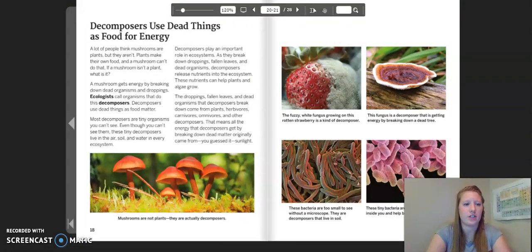Decomposers use dead things as food for energy. A lot of people think mushrooms are plants but they aren't — plants make their own food and a mushroom can't do that. A mushroom gets energy by breaking down dead organisms and droppings. Ecologists call organisms that do this decomposers. Most decomposers are tiny organisms you can't see. These tiny decomposers live in the air, soil, and water in every ecosystem. Decomposers play an important role in ecosystems. As they break down droppings, fallen leaves, and dead organisms, decomposers release nutrients into the ecosystem. These nutrients can help plants and algae grow. All the energy that decomposers get by breaking down dead matter originally came from sunlight.